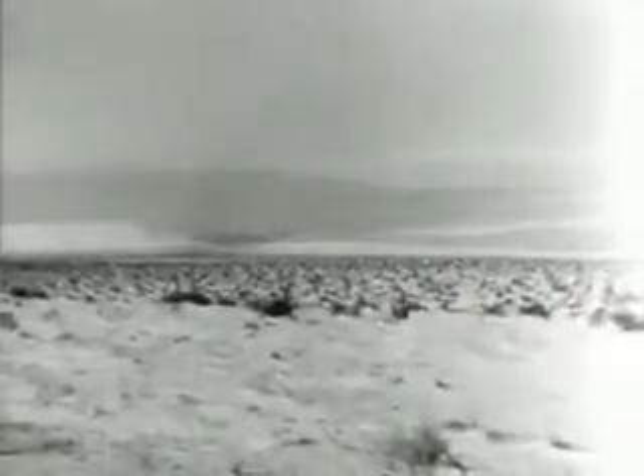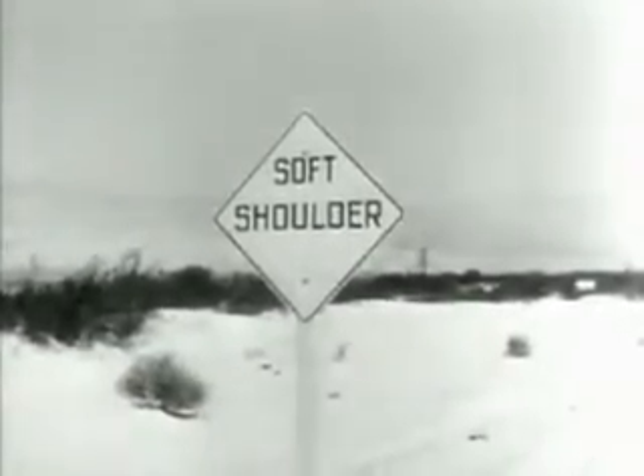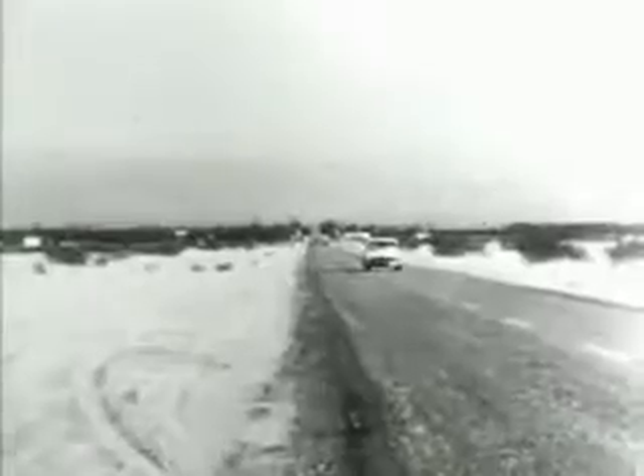This is the California desert, a real desert of deep loose sand, treacherous soft shoulders, blistering heat, and this is a lovely 1954 DeSoto automatic on the desert road.